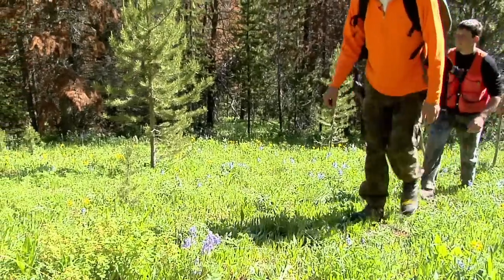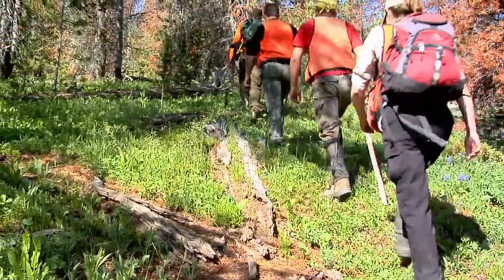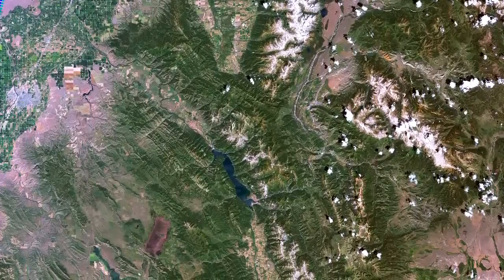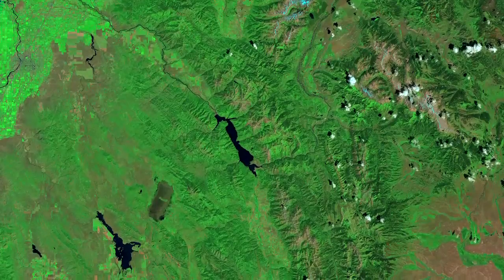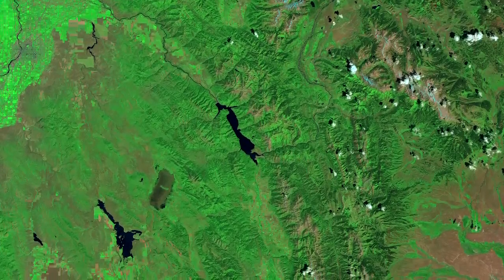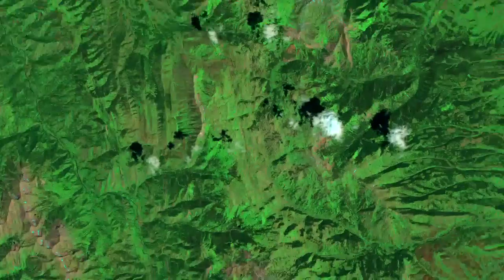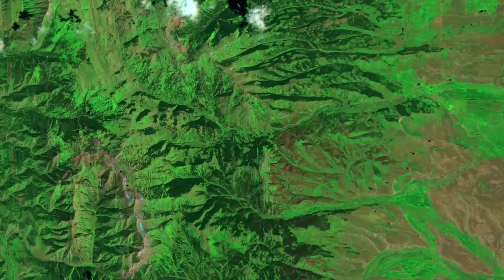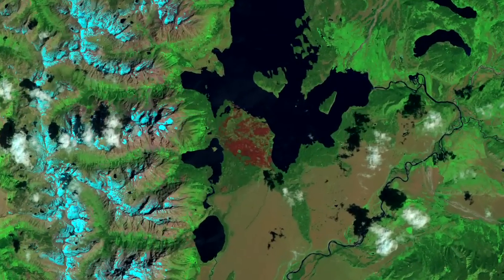Forest ecologist Phil Townsend and his team are using NASA satellite imagery to find out. The Landsat satellites don't have high enough resolution to discern individual trees, but Landsat's special near-infrared sensor can detect areas of damaged forest. In this false color view, green means healthy forest. Green and red together means damaged trees mixed with healthy ones — possible beetle damage. Recently burned forest shows up as bright red.